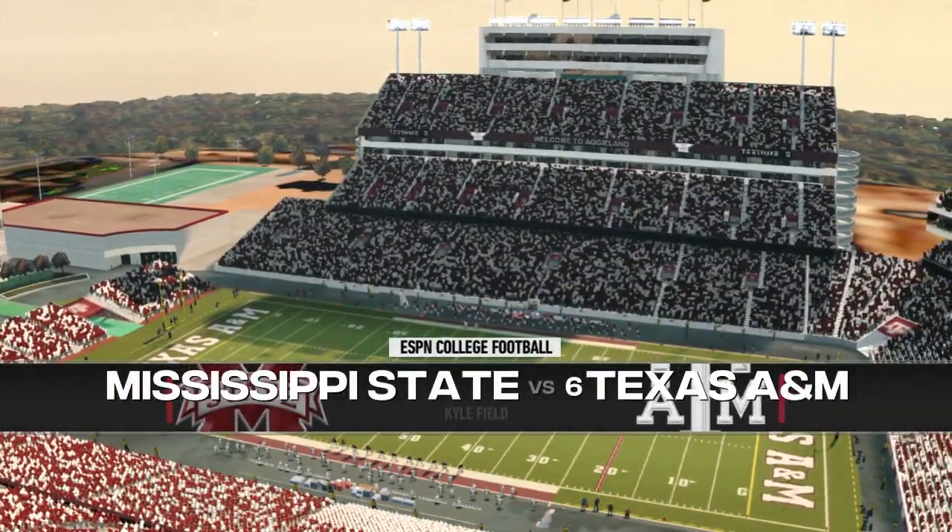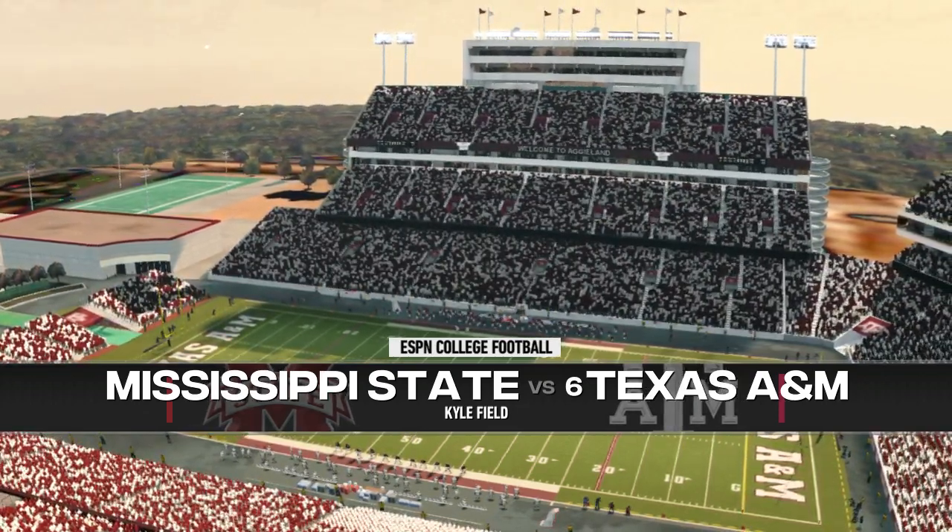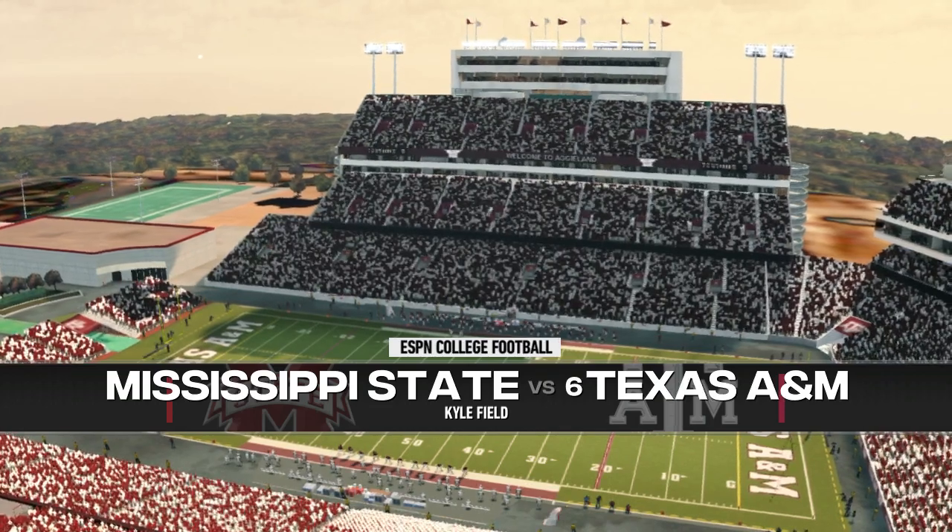Kyle Field in College Station, Texas is the home of the 12th man and the site for today's game. Now we bring you the coin toss, presented by Nissan.